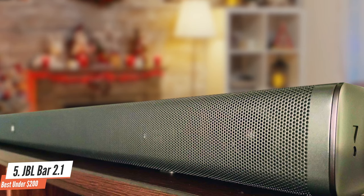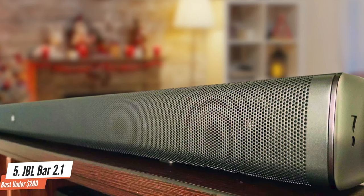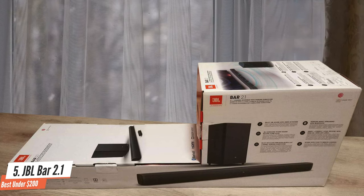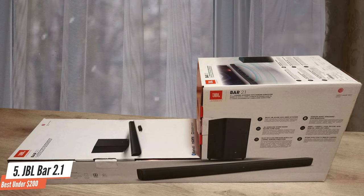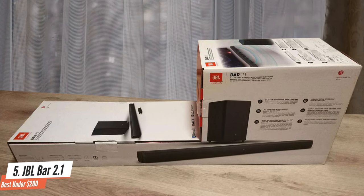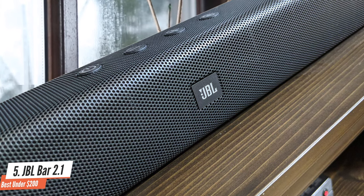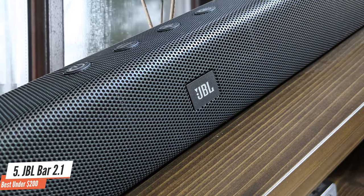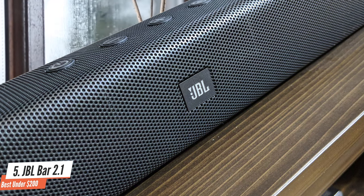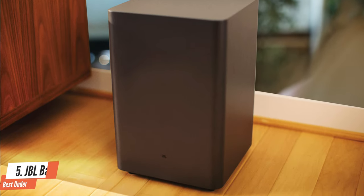The JBL Bar 2.1, being a low-budget 2.1 channel system, doesn't have either the hardware nor the software to render any of the newer object-oriented tracks like Dolby Atmos and DTS-X, so we'll have to settle with the good old Dolby Digital and DTS-Core variants. The Bar 2.1 may be a 2.1 channel unit with just 300 watts of power, but for a small living room or media area, it's ideal as it can offer a far better performance than what a TV would ever be able to.